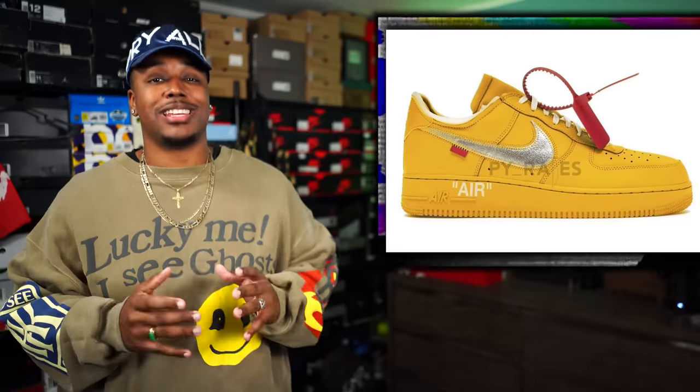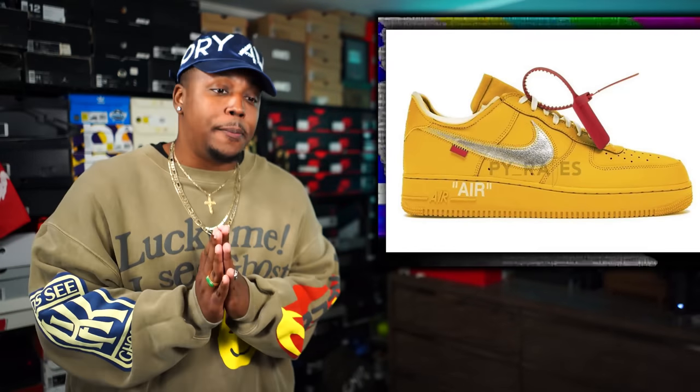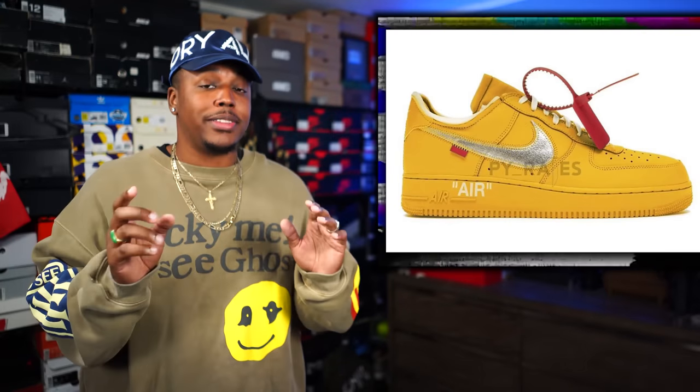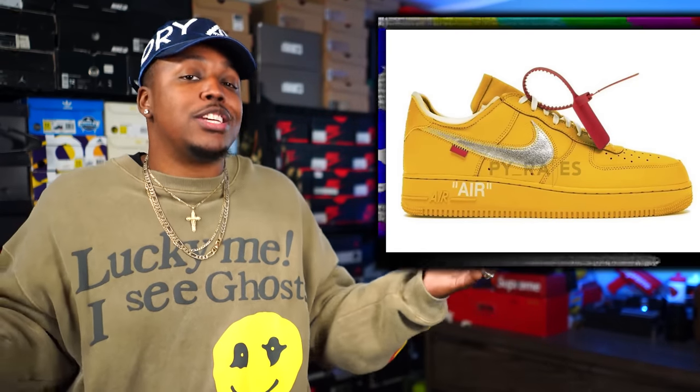The next one is another brand new colorway of the Off-White Air Force One, this time coming in University Gold — another release for 2021. Y'all know I like yellow and university gold, so this is an automatic cop for me. If they had that silver swoosh just like that old Complex comp pair, y'all already know this one is a need. I'm an Air Force One lover so maybe I'm a little biased, but in my opinion these joints are fire. Heads will be cracked wide open, including mine if I don't get them for retail.